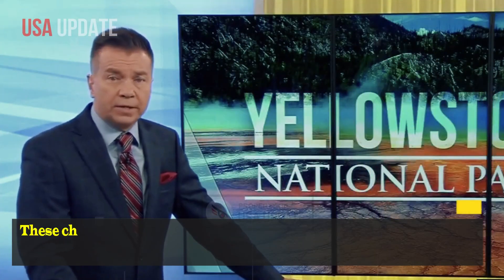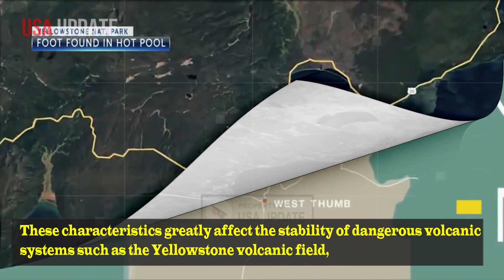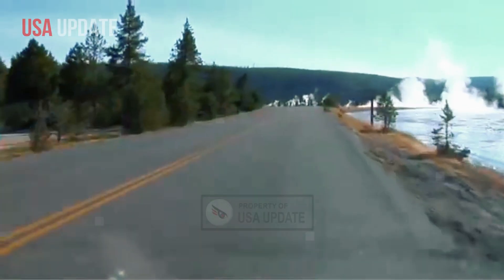These characteristics greatly affect the stability of dangerous volcanic systems such as the Yellowstone volcanic field, which stretches across parts of the U.S. states of Wyoming, Idaho, and Montana.